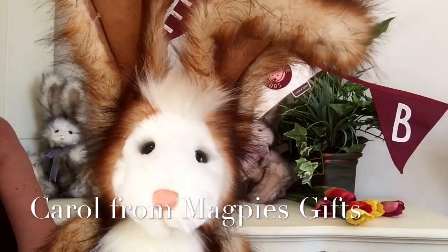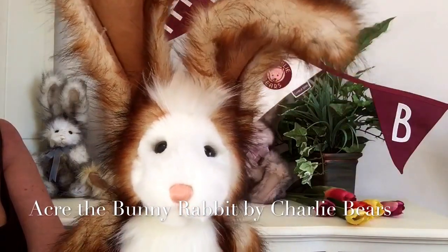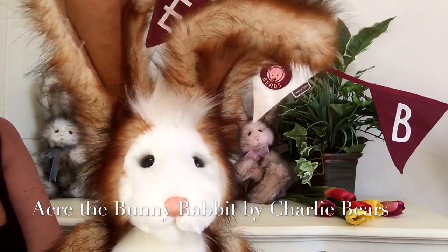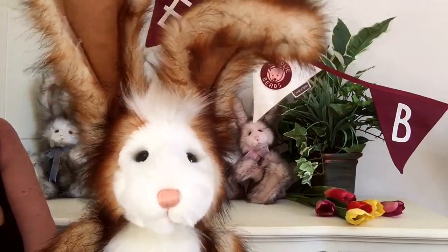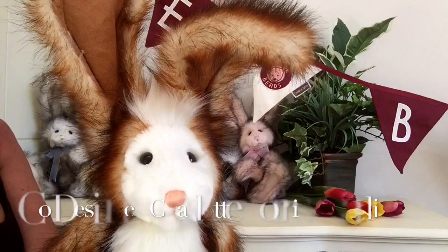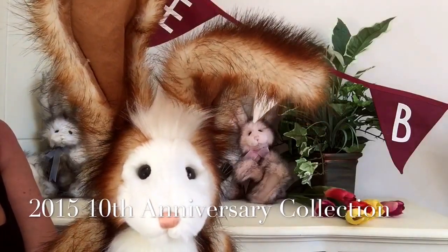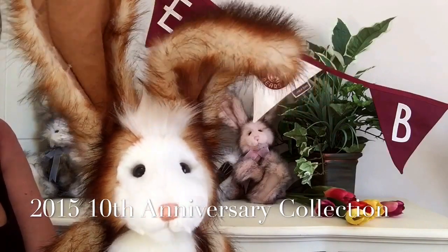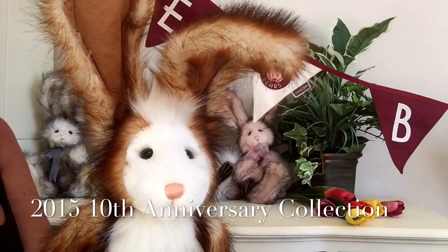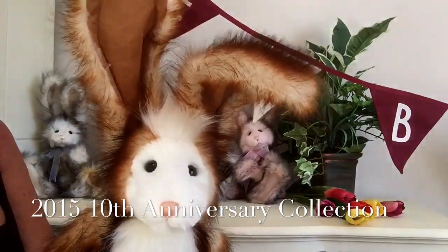Hello everybody, it's Carol here from Magpies Gifts, and this is Acre. Acre is a bunny rabbit by Charlie Bears, designed by Heather Lyle and co-designed by Charlotte Morris, known as Charlie, for the 2015 collection. This was their 10th anniversary collection, so Acre is a really special part of that wonderful year celebrating 10 years of Charlie Bears.